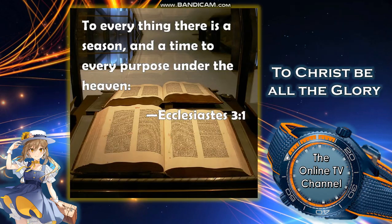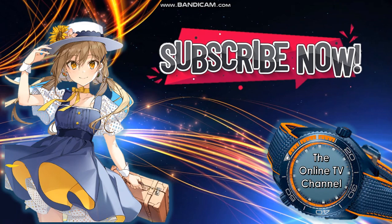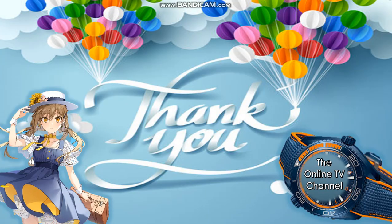From the book of English, chapter 3, verse 1: 'To everything there is a season, and a time to every purpose under the heaven.' To Christ be all the glory. Thank you so much for watching — don't forget to subscribe to our channel. This is again the Online TV channel. Have a nice day everyone, see you next time, goodbye!